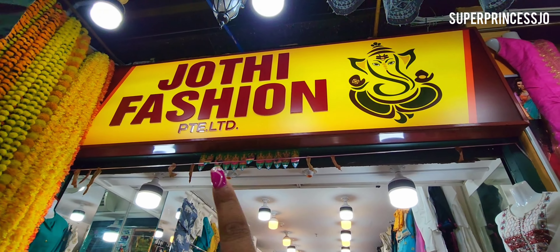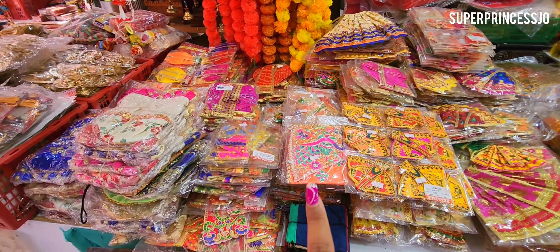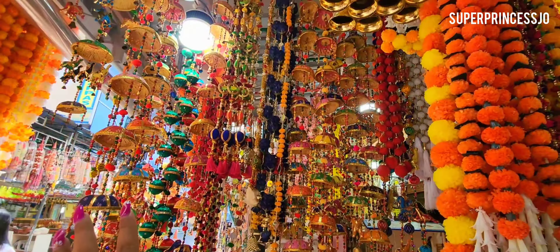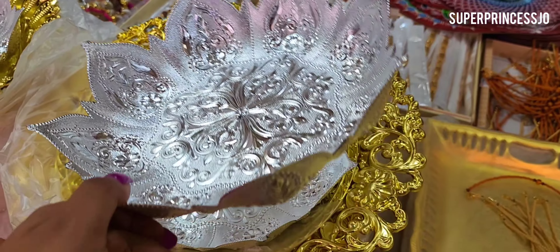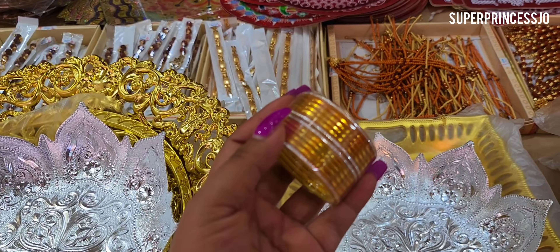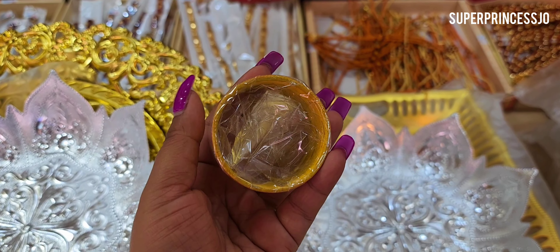This store is called Jyoti Fashion Private Limited — it's just opposite Jyoti Stores, and this is where I got my Kanha Ji and Ganesh Ji's mukuts from. They also have very beautiful torans here. I like these lotus-shaped plates — they are 650 each — though the finishing is not great, so I'm a little confused whether to buy them or not. I have taken golden bangles for Annika for the festival.